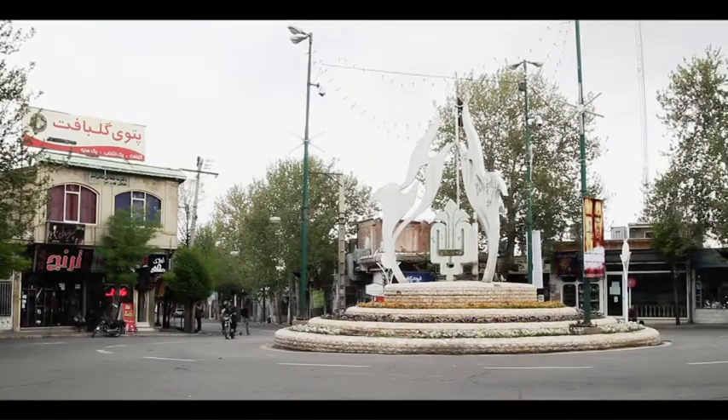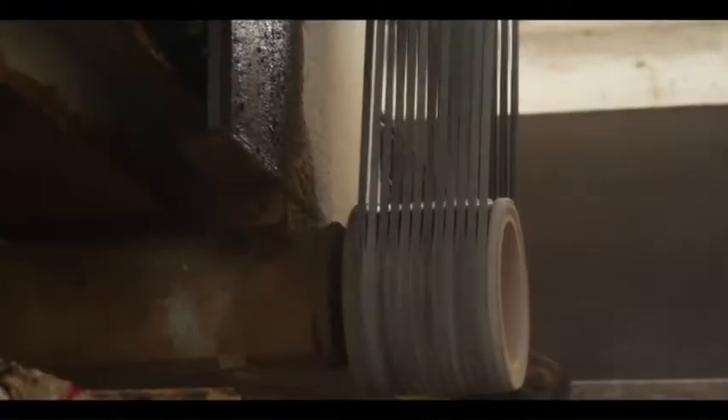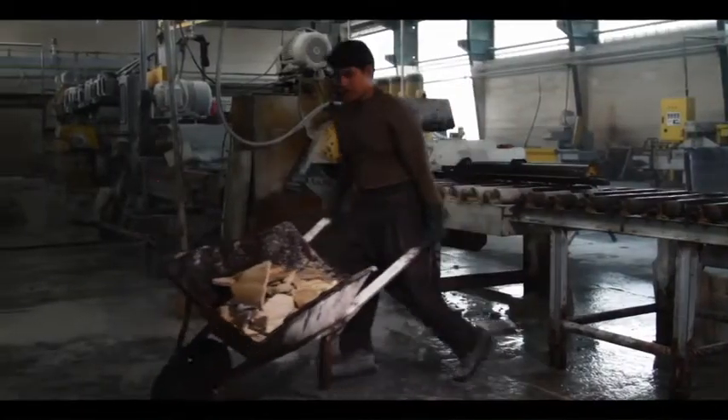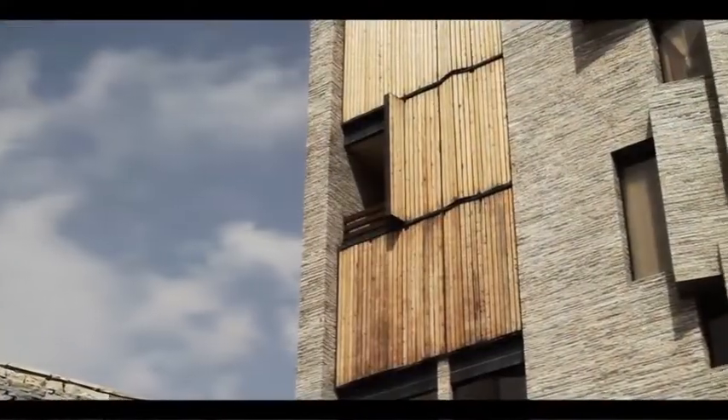The town of Mahalat in central Iran is built on the stone cutting business. The process is highly inefficient — over half the excavated stone is wasted during cutting. Where others saw a waste product, local architect Ramin Mertizadeh saw an opportunity.